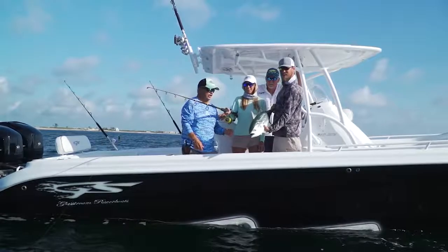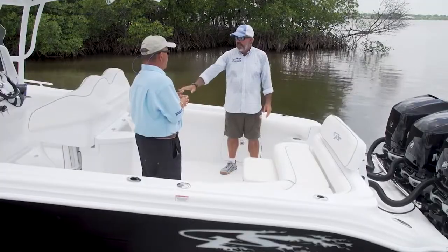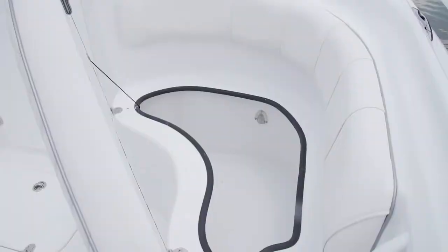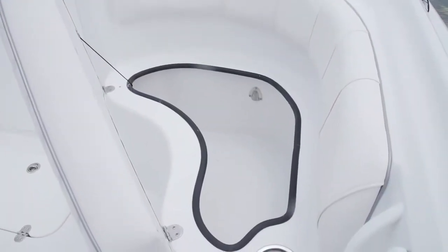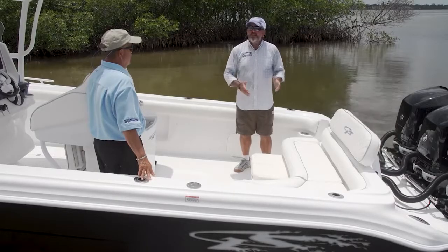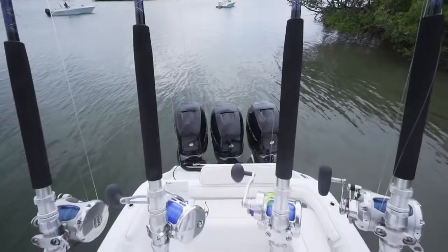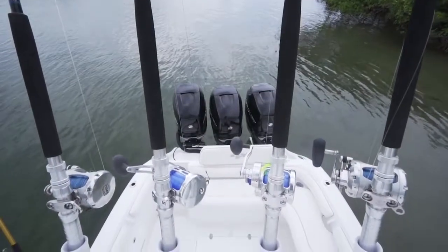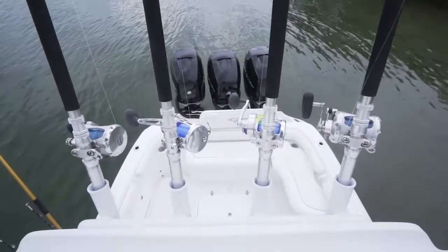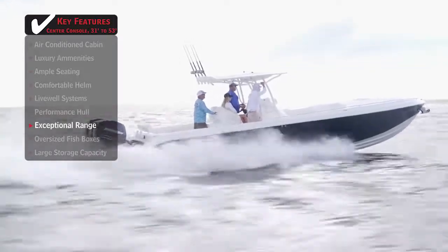This boat actually has two live wells — a big one here and an even bigger one across, with the option to add two more in the bow. For serious fishing you've got rod holders in the gunnels, storage holders up top, and Kingfish-style rod holders in the hard top. There are plenty of power options too — max rated at 1200 horsepower, that's three 400s, though it runs really well with just two 300-horsepower engines.